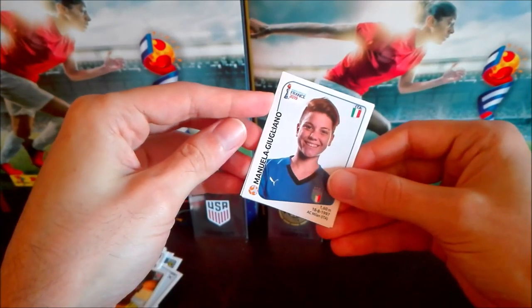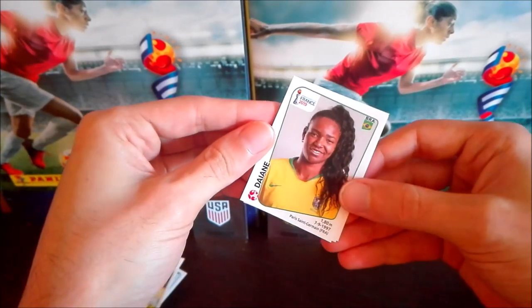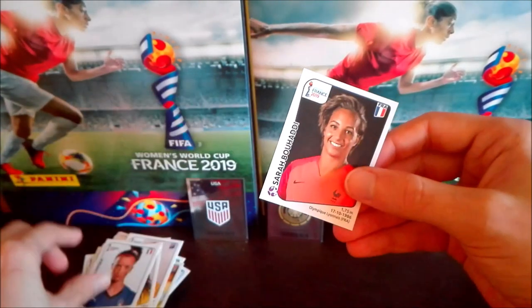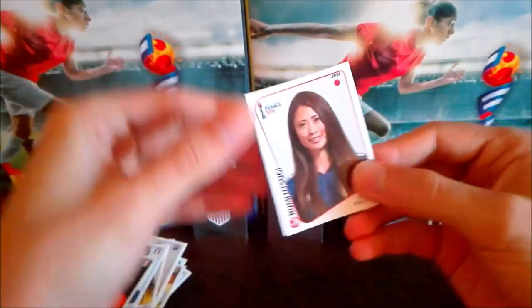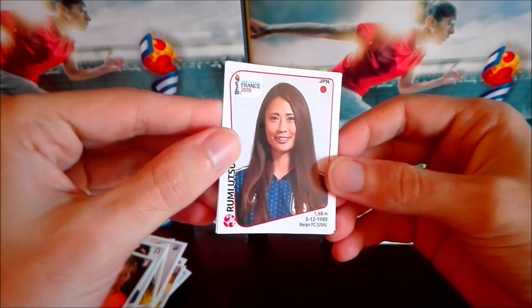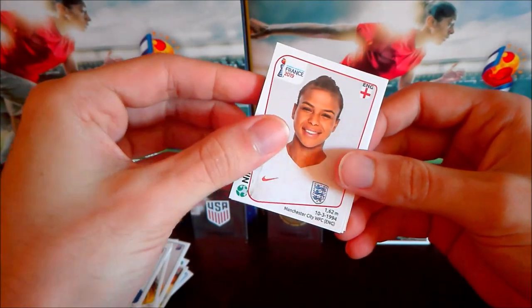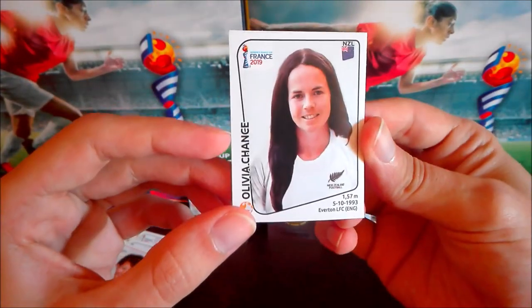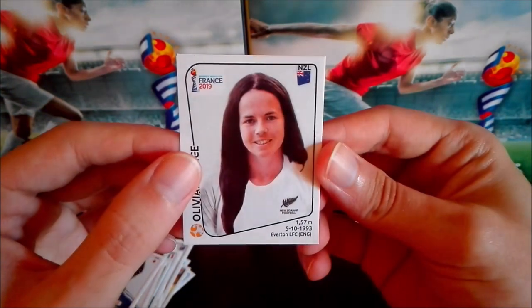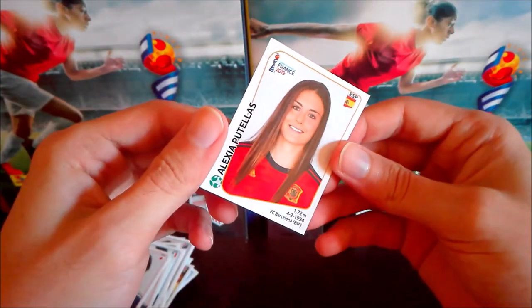We have Manuela Giugliano from Italy, Gelnik from Australia, Brazilian player Diane, Bonansea from Italy, and French goalkeeper Bouhaddi. Then a Japanese player with huge hair — Rumi Otsugi — then Paris Nikita from England, Arioshi from Japan. Also Olivia Chang — the photo looks a little bit photoshopped, the face doesn't quite match the body I think — from New Zealand.